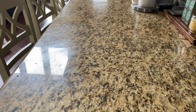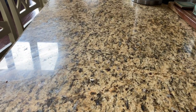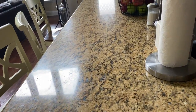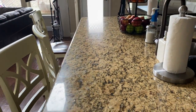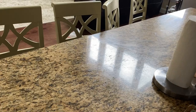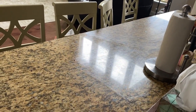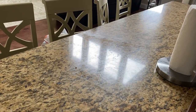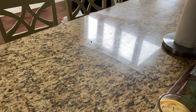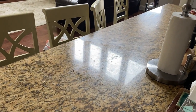I'm noticing now — not sure how well you can tell on camera — but the Microban, while great at killing germs, has left a streaky, filmy substance on the counter. Now that I know it's fully disinfected, I'm going to use an actual granite cleaner to get this sparkling clean tabletop again.